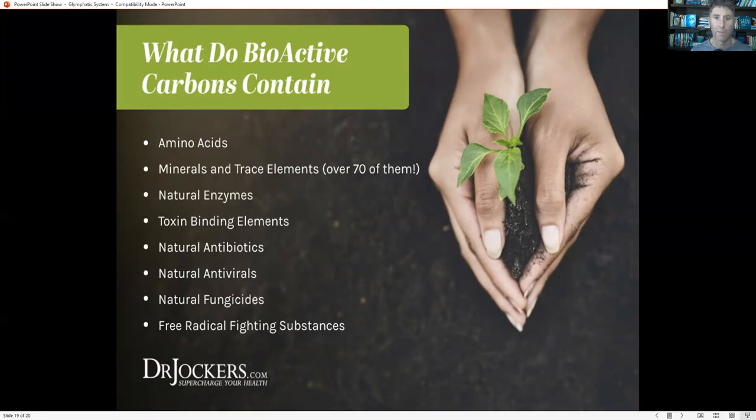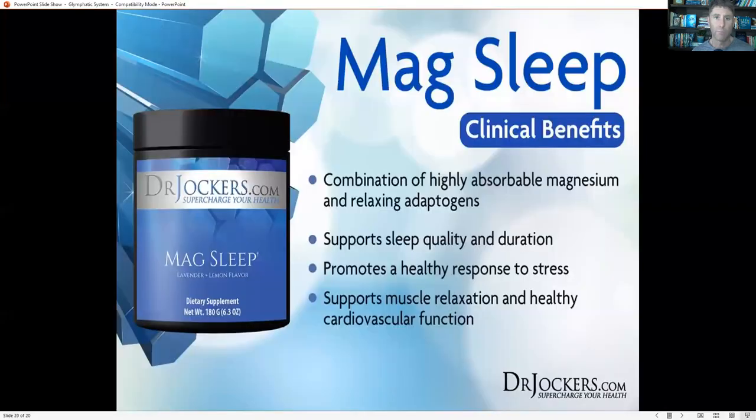These compounds really help detoxify. The glymphatic system is part of our body's detoxification systems and part of our lymphatic system. Complementing it with bioactive carbons, fulvic and humic acid, zeolites, and even bentonite clay can all be very helpful.